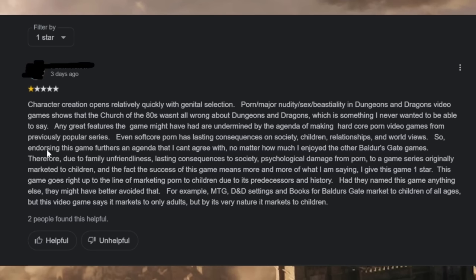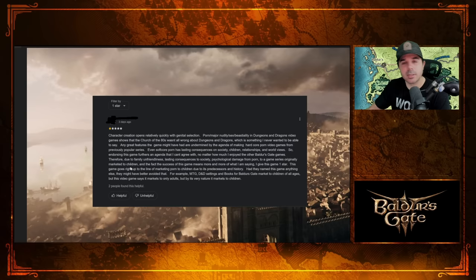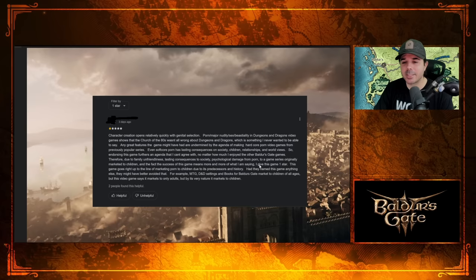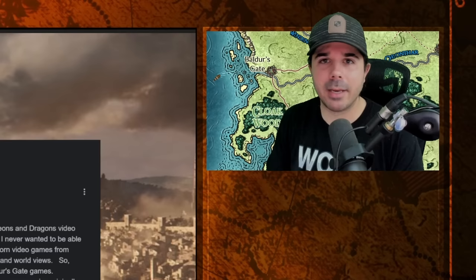Due to family unfriendliness, lasting consequences to society, psychological damage from porn, and being a game series originally marketed to children — he gives it one star. I don't think Baldur's Gate 1 and 2 were marketed specifically to children. They're teen games. And those games are 20 years old — so those children are now full-blown adults, some of them in the nursing home. Kids don't look for Baldur's Gate 1 and 2 in the 2020s, so the point about the original games being marketed to children is irrelevant.